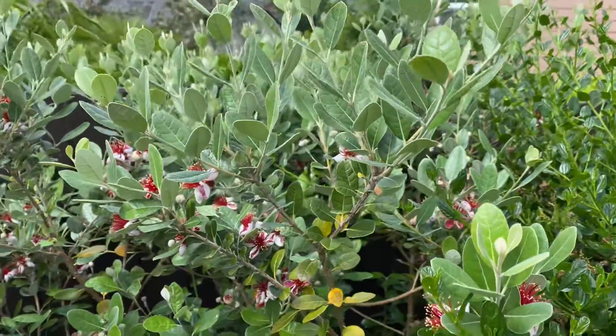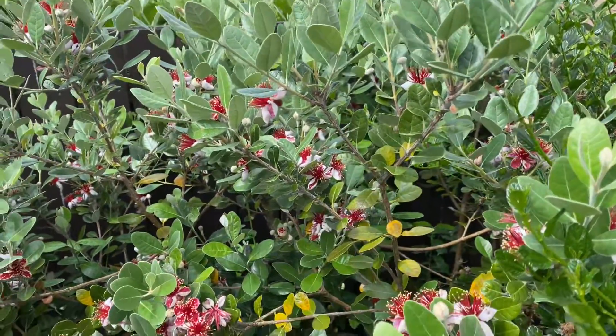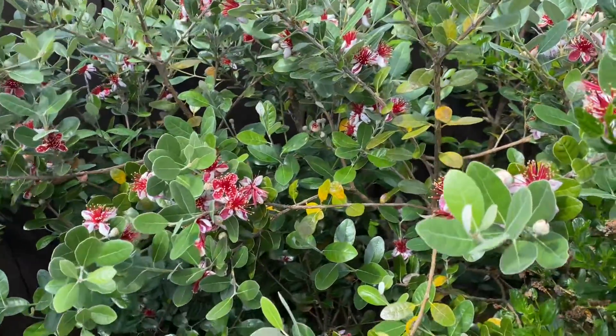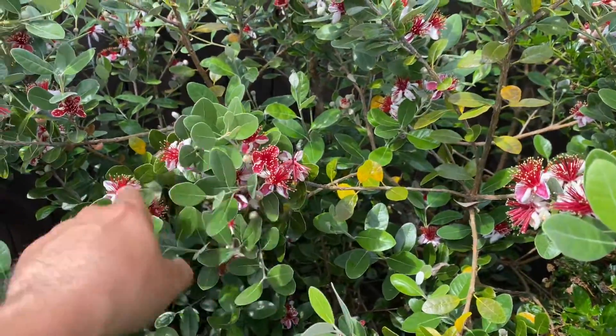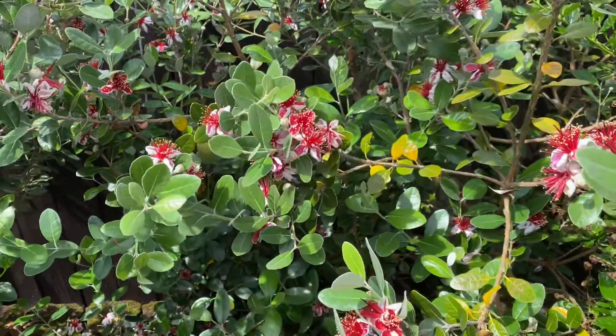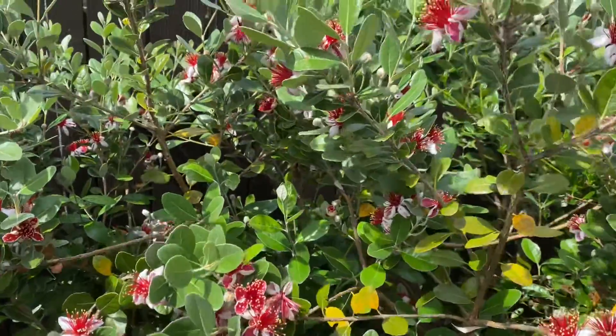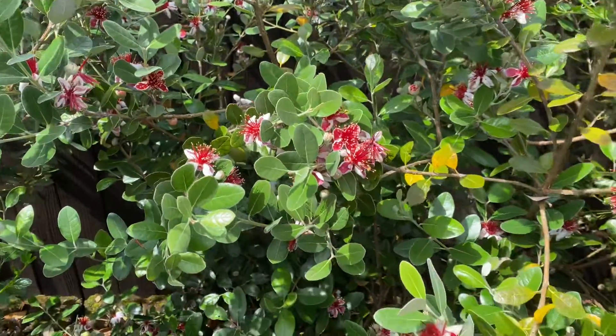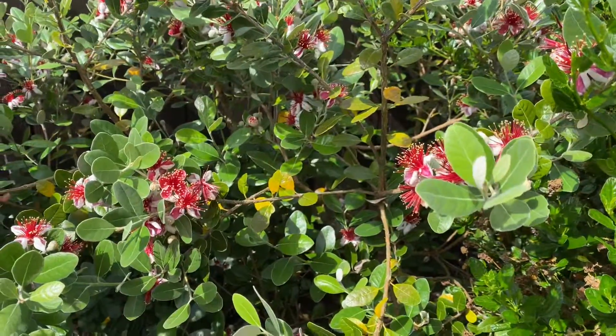The only thing I'm not seeing is pollinators on it, which is a little troublesome. I've hand pollinated these in the past, but I had very few flowers then. There are probably as many flowers in this one section as these two trees would normally have in an entire year — now they're just loaded. Gotta love it, pineapple guava.